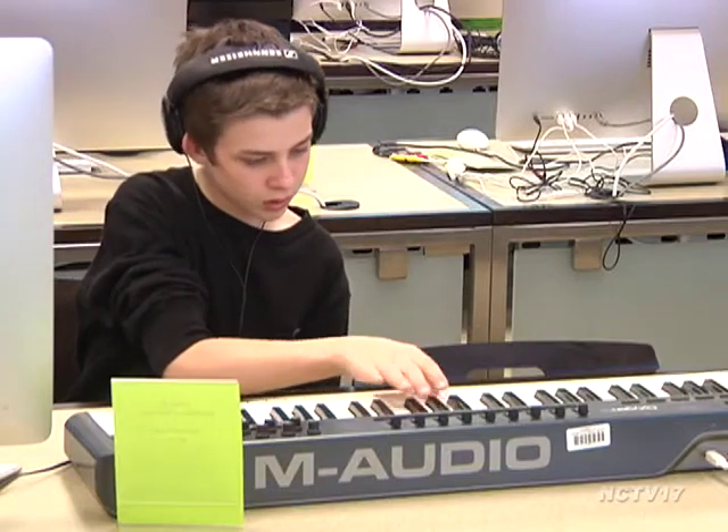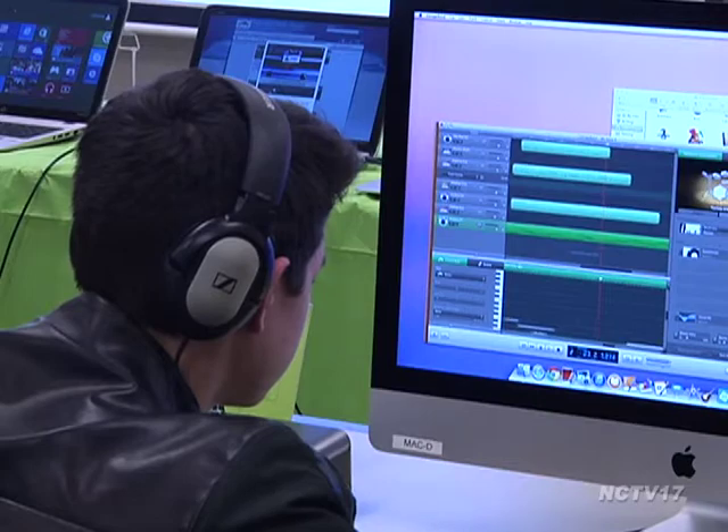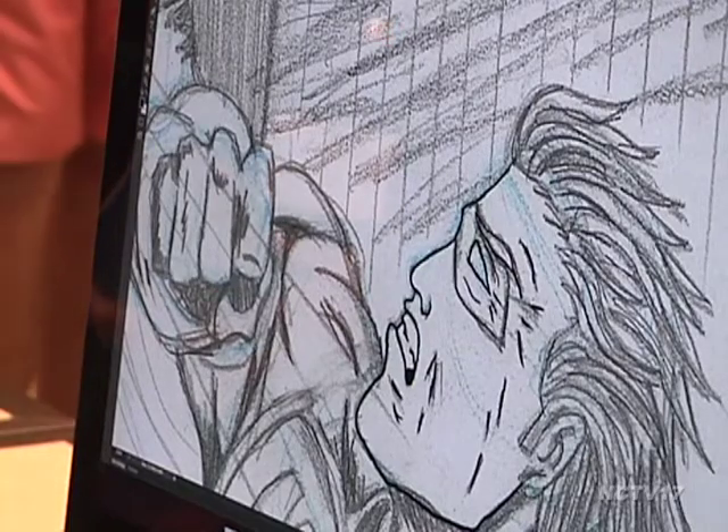For the musically talented, the facility has a keyboard, microphone, and software like GarageBand for creating music. The goal behind it all: putting technology into the hands of library patrons to encourage creativity.